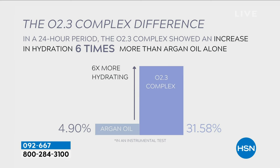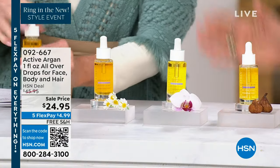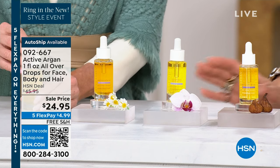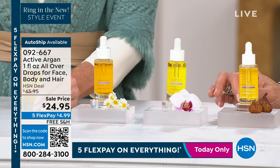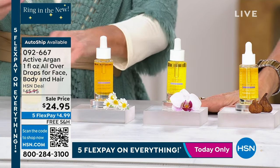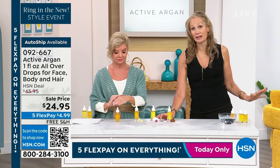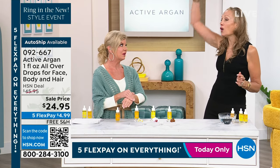Every product has that complex. This is the original form — you're going to use this in your hair, your face, your body, your cuticles. There is no safflower, no sunflower, no highly processed oils. This is pure, organic, first-press argan oil that has been oxygenated and ozonized, so there are no chemicals.